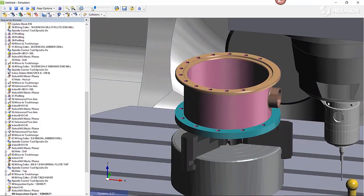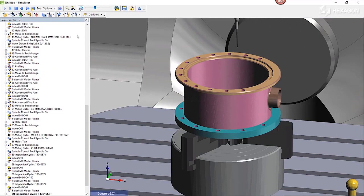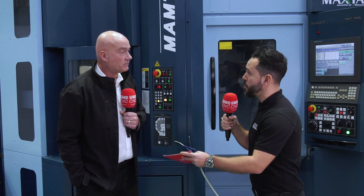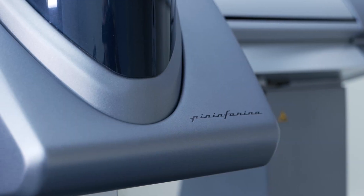From the CMM, you collect all the data and dimensions, which can then be fed back into the quality module in Javelin, giving you the full traceability that aerospace customers require. So it's an end-to-end solution that really brings metrology into play to help improve efficiency and productivity.